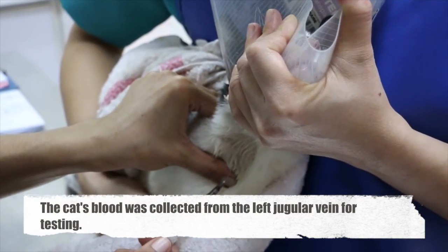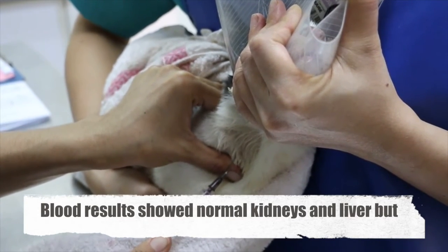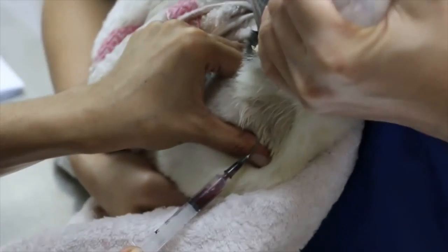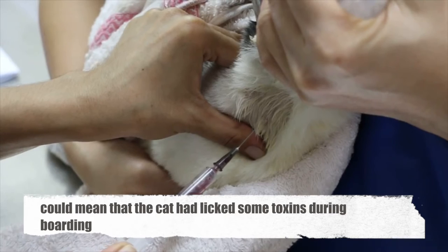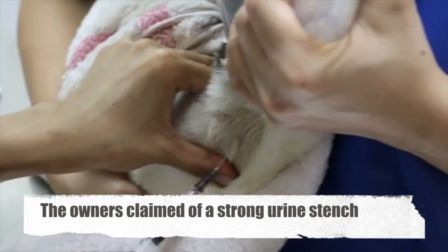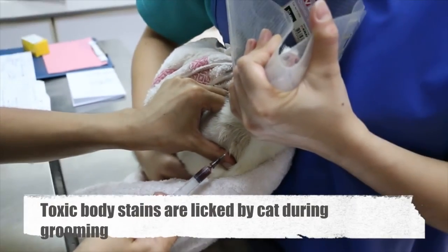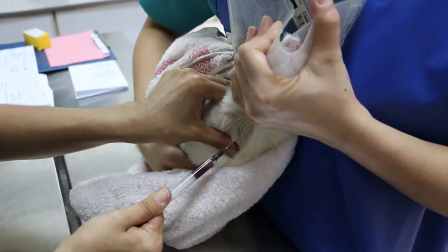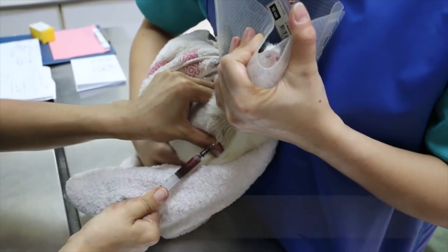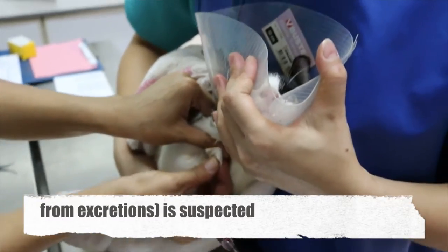Blood was also collected from the jugular vein and sent for testing. Blood results showed normal kidneys and liver but very low platelet count. The low platelet count could mean that this cat had licked some toxins during boarding. The owner said that the cat's body had a strong stench of urine on returning from boarding. These body stains are toxic and the cat would lick these toxins off its body during grooming, allowing them to enter its bloodstream. Toxemia — blood poisoning due to bacteria from excretions — is suspected.